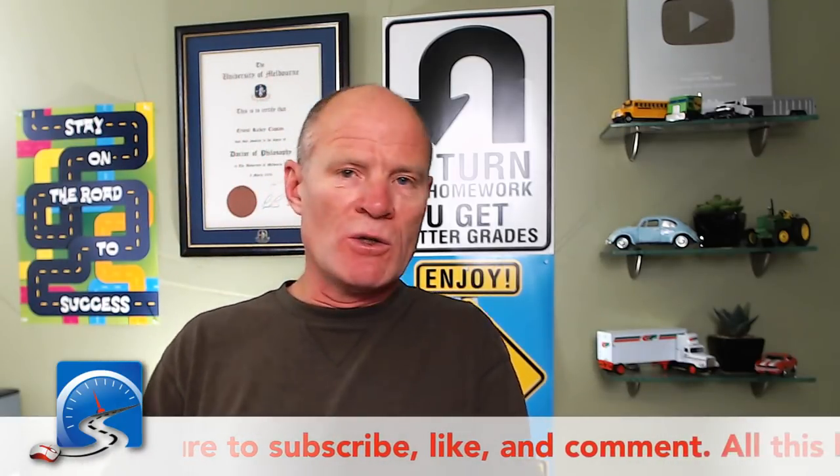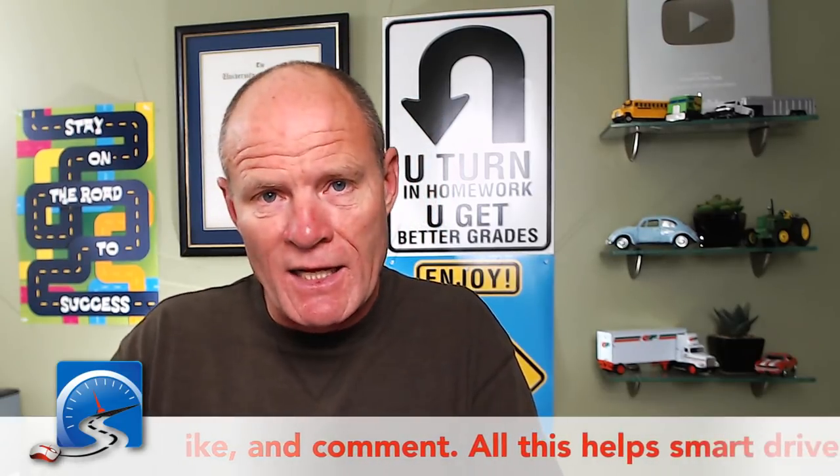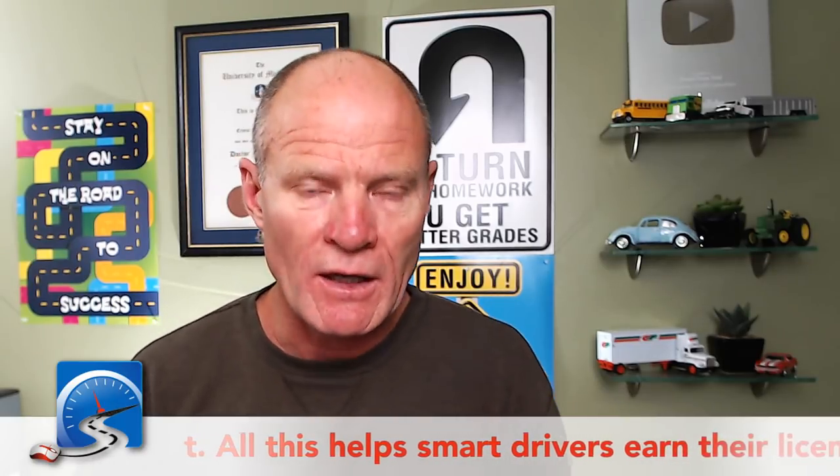If you haven't done so already, make sure you head over to the Smart Drive Test website and sign up for the 100k campaign and enter yourself in the draw for the $100 fuel card.